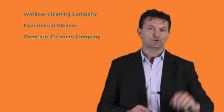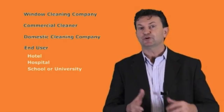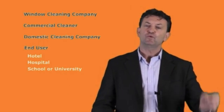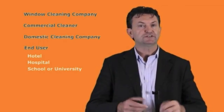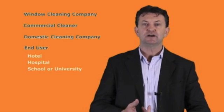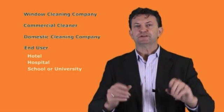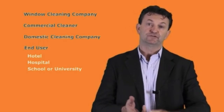Where to from here? Whether you're a window-cleaning company, a commercial cleaner, a domestic cleaning company looking for equipment, or an end-user like a hotel, hospital, school, or university with staff you want to equip for low-level external window cleaning — we've designed a world-first interactive product guide. You put in your questions like how many buildings, how high they are, what your local water quality is like, and at the end you'll get a recommendation for the best water-fed pole solution and the best pure water solution for your situation.